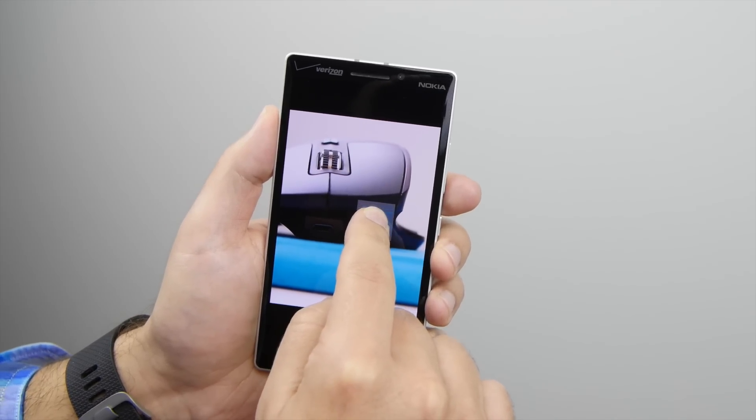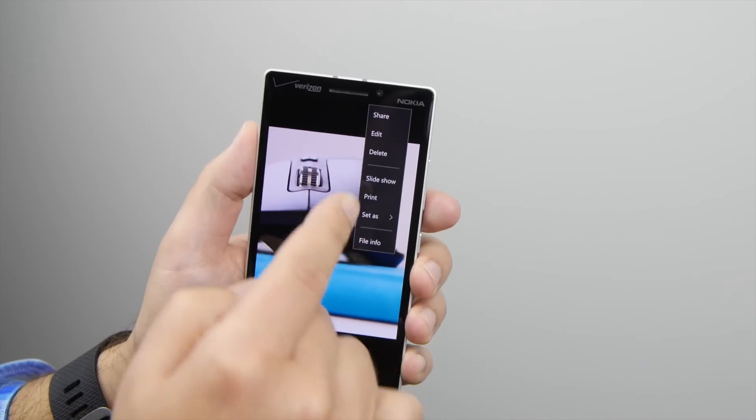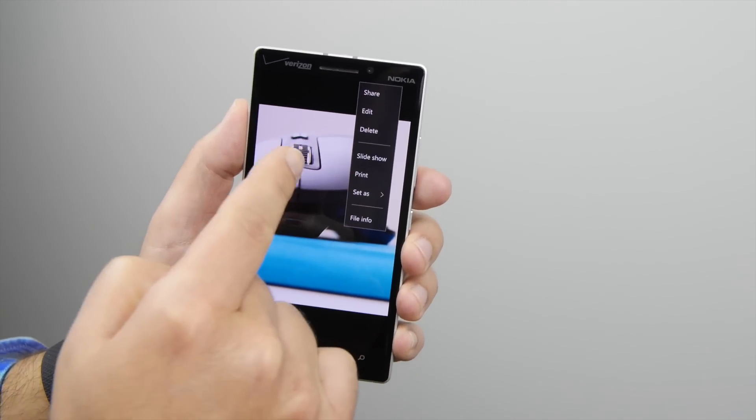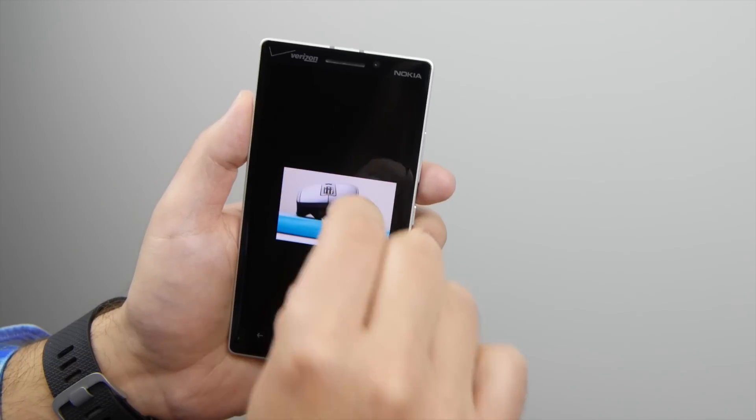There's also now a context menu. When you hold down, this pops up. You can see the animation is still a little weird there, how it fills in. But now you get these different options: share, edit, delete. There's also slideshow, print, and set as. So that's definitely a new thing.